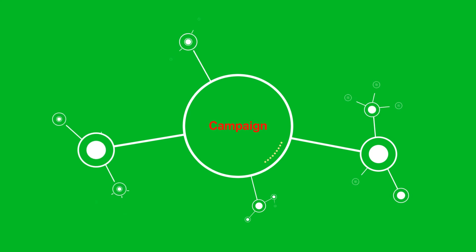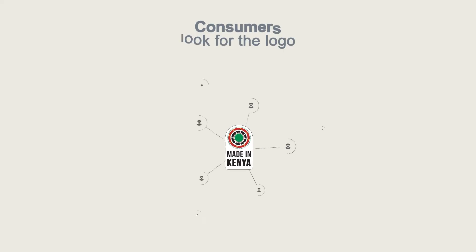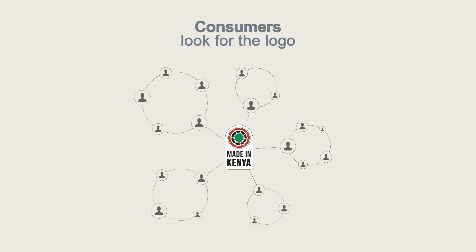It does both of these things in conjunction with a campaign encouraging consumers to look for the logo when shopping.